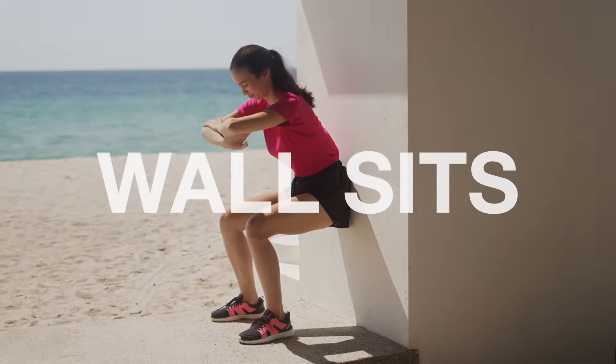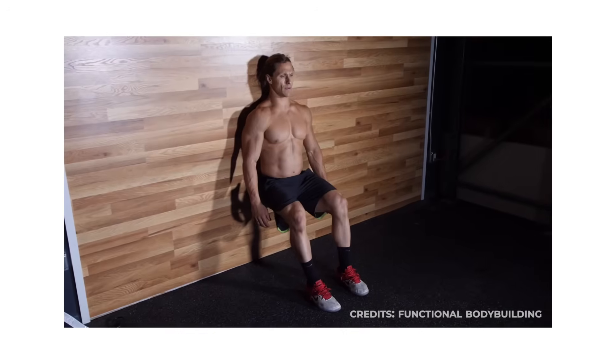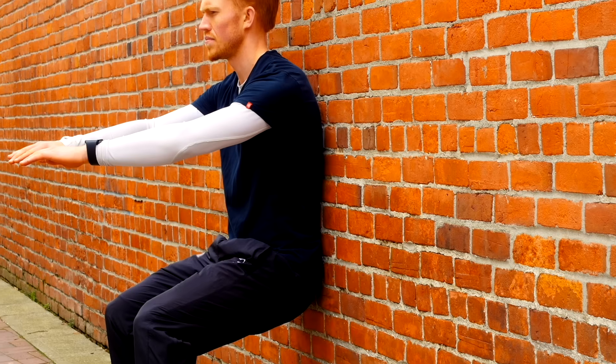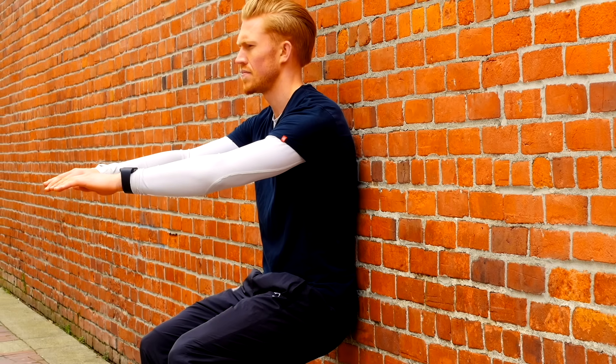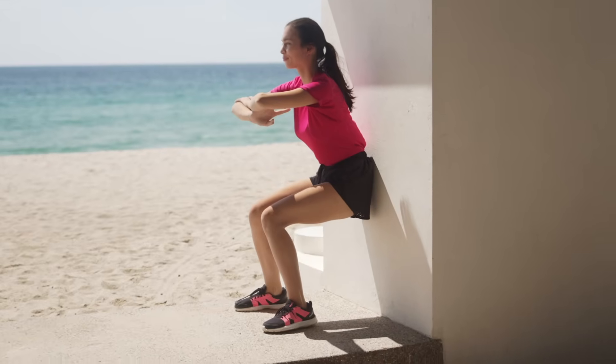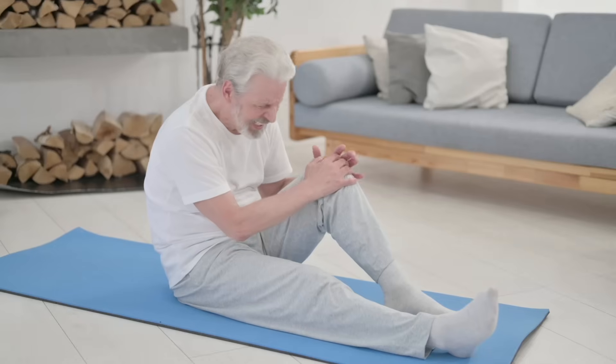Let's begin with number one: wall sits. Wall sits train one of the most important qualities for long-term health — the ability to support your own body weight with confidence. Scientific research consistently links poor lower body strength with functional decline and a higher likelihood of falls.